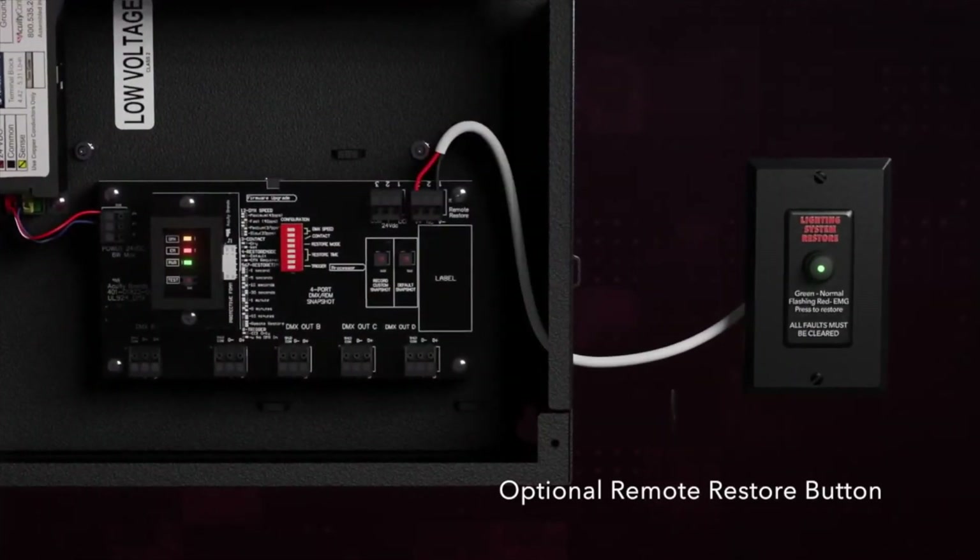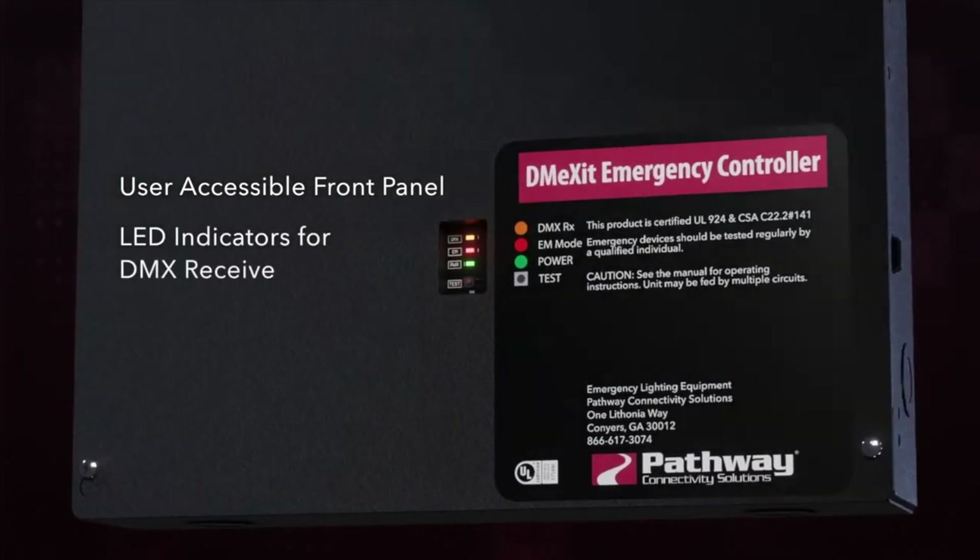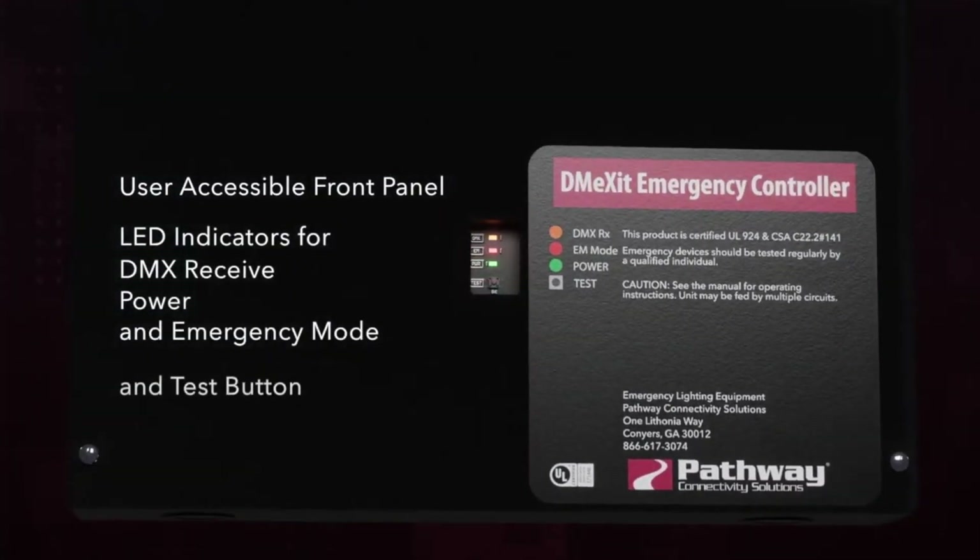There's a factory set DMX snapshot right out of the box, but it's also fully customizable for your project's needs and it can be configured with a simple press of a button.